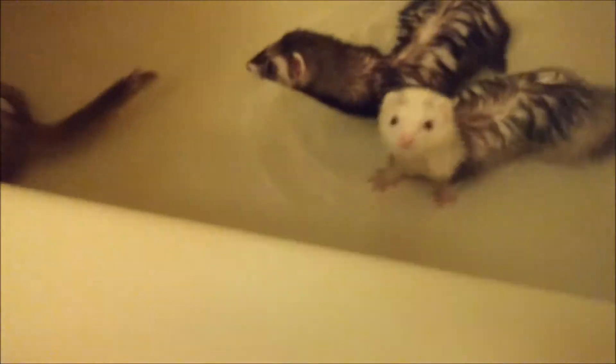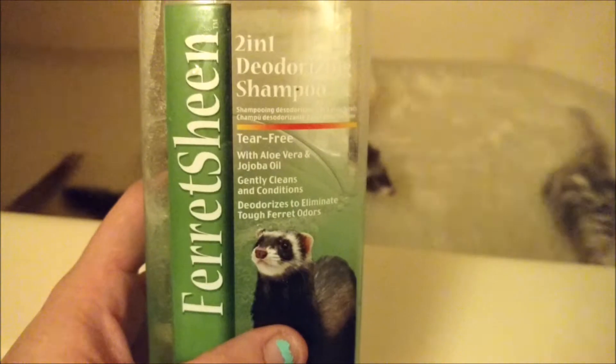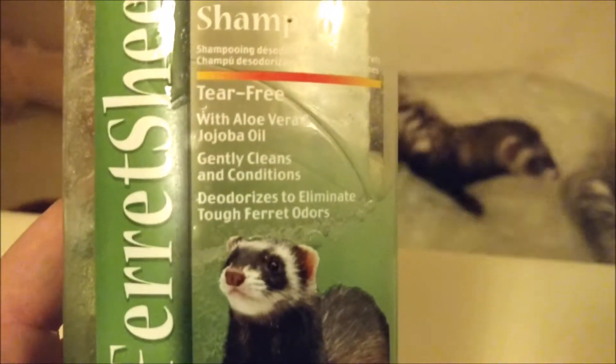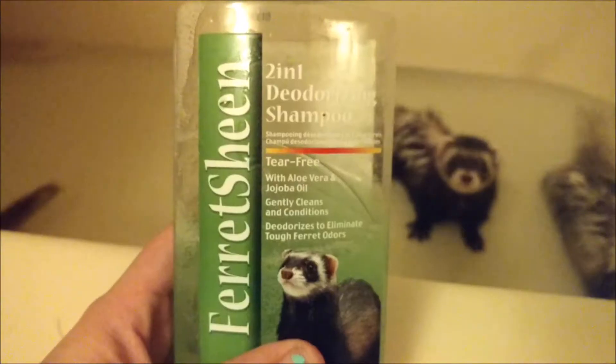I just thought I'd let you see some playtime in the water, and I wanted to show you how I actually bathed them again, but we'll do a proper video on that. What I'm using right now is Ferret Sheen 2-in-1 deodorizing shampoo with aloe vera — oh, it's not focusing. Got the ferret to behave and now the camera doesn't want to. It's tear-free, with aloe vera and jojoba oil. Gently cleans and conditions. Deodorizes to eliminate tough ferret odors. The benefits are it cleans and conditions with aloe vera and jojoba oil and won't irritate ferret skin.